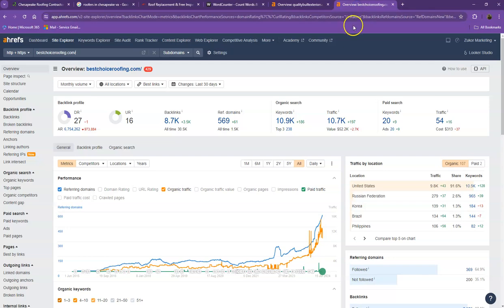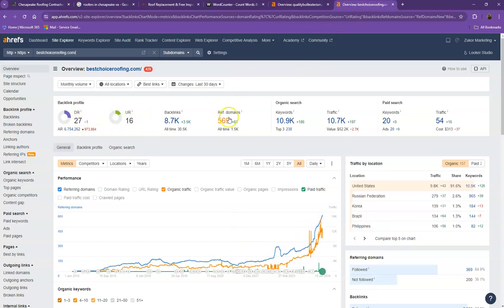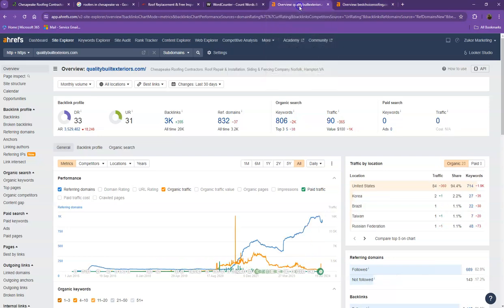Let's take a look at your competitor's numbers. With DR and UR, it shows that you actually have a much more trustworthy and stronger website. Although they have more backlinks, you have a much better ratio. Their edge is with keywords, and that's how they were able to get more traffic. So what you can do differently is increase the number of your backlinks, add more keywords, and make sure to increase high-quality backlinks to maintain a better ratio — and as a result, you'll get more traffic.